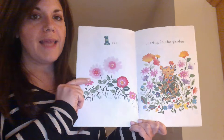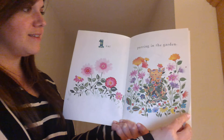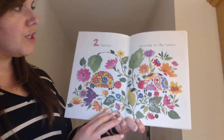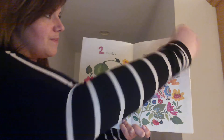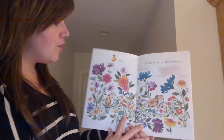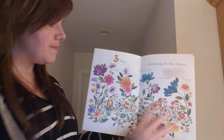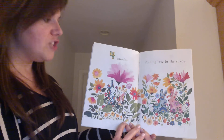One cat purring in the garden. Two turtles meeting in the leaves. Three dogs frolicking in the posies. Four bunnies finding love in the shade.